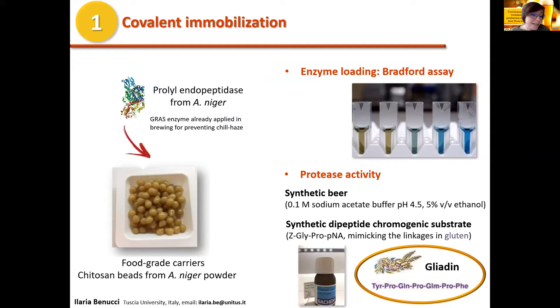A commercial prolyl endopeptidase was covalently immobilized on food-grade carriers produced in our laboratory starting from chitosan powder of microbial origin. The amount of enzyme loaded on the supports was evaluated by the Bradford assay, carried out on the immobilization solution before and after incubation with chitosan carriers. The proteolytic activity of free and immobilized protease was evaluated in synthetic beer toward a dipeptide chromogenic substrate containing glycine and proline, mimicking the linkages in gluten.